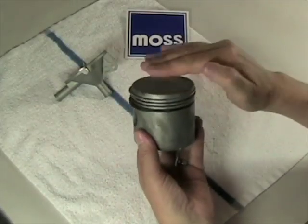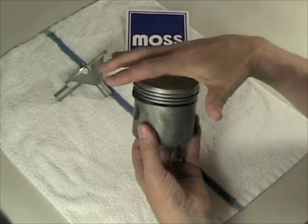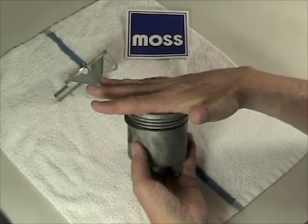When your piston comes up and compresses the air-fuel mixture, a spark sets off an explosion. The explosion pushes your piston down.